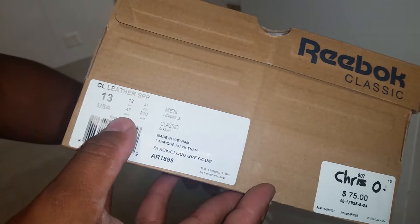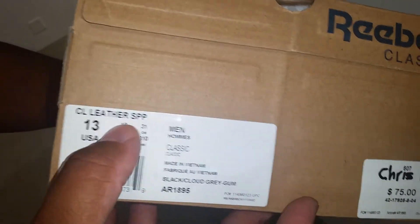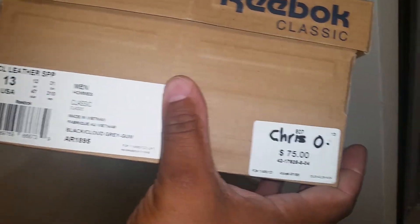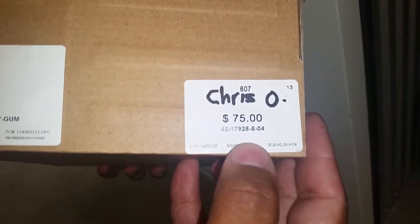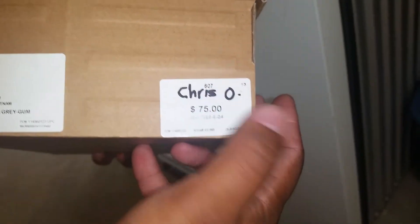I got that Reebok Classic there. Size 13. CL stands for Classic Leather SPP. Made in Vietnam. Then you got an AR 1895. You got your retail price there, $75. And I guess that was the person who helped me get the sneakers, maybe one of the employees.